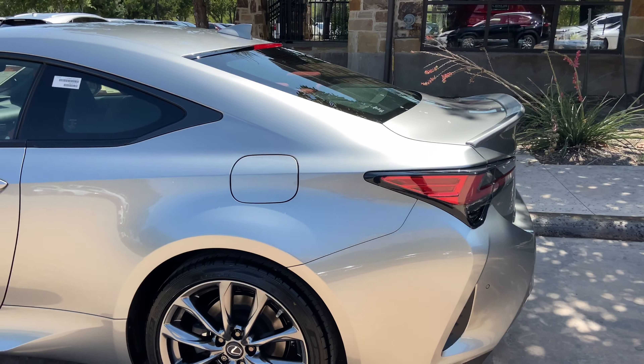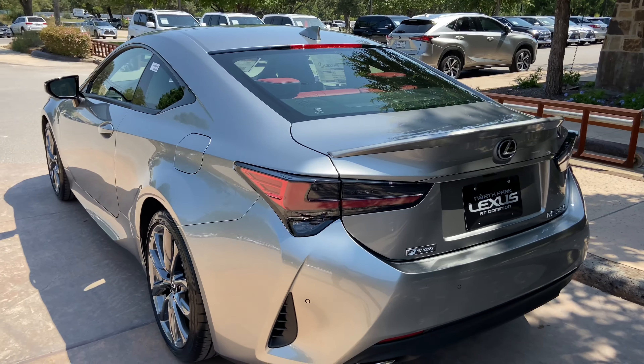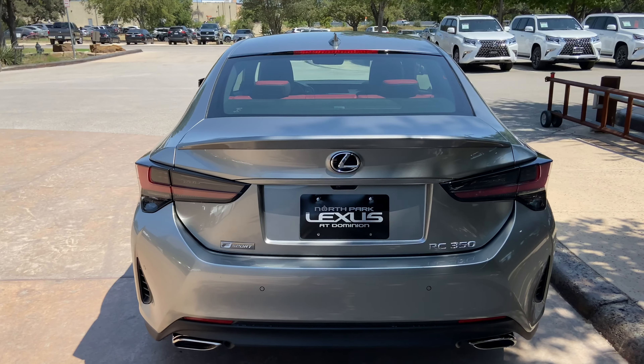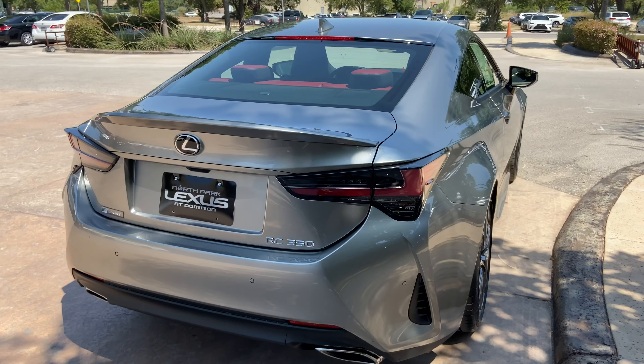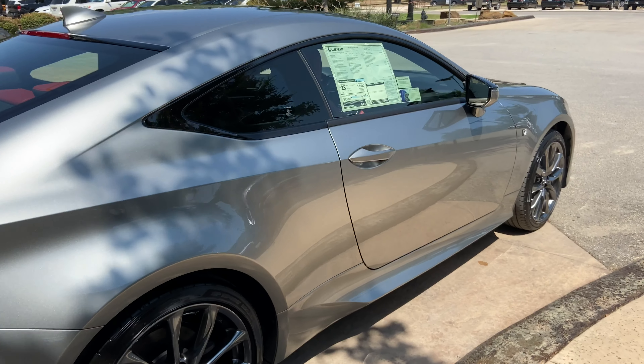The 2020 Lexus RC350 features a 3.5-liter V6 engine, an 8-speed direct-shift automatic transmission, with a total of 311 horsepower and a rear-wheel-drive system.